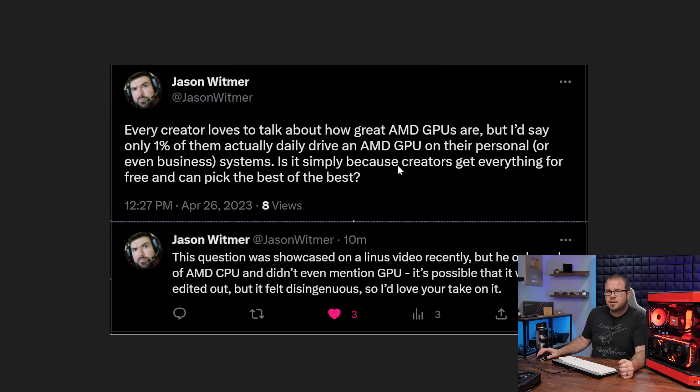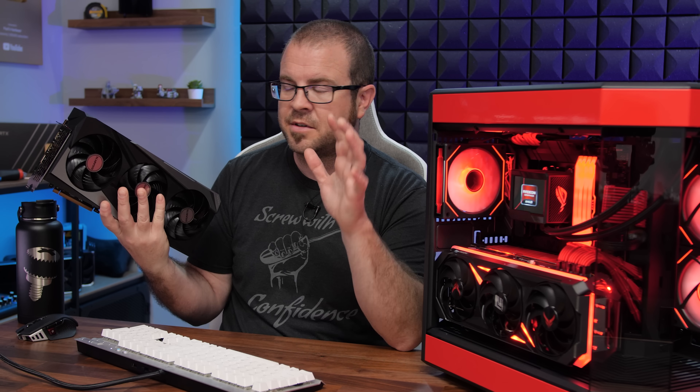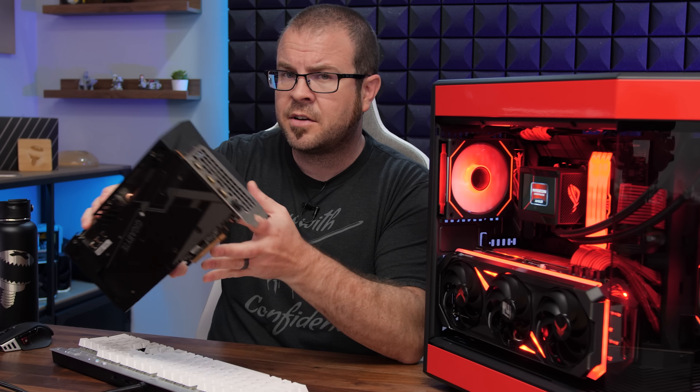Yes, it does help that I get those graphics cards sampled for free. But for what it's worth, when making honest recommendations for people who are just going to be gaming and want the best bang for their buck, I have hopefully done a reasonable job of pointing out the AMD Radeon deals that are also out there.